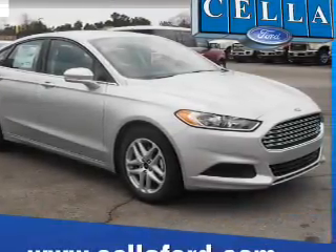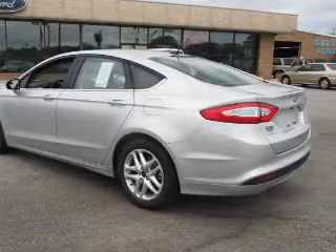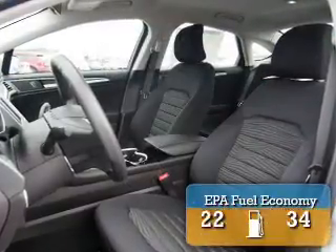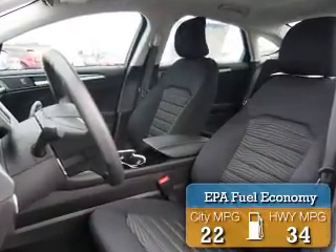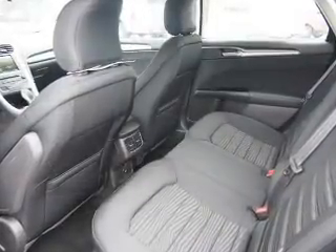It's powered by front wheel drive, a 2.5 liter 4 cylinder engine, and an automatic transmission. Great fuel efficiency saves you money by requiring fewer trips to the gas station. The features include electric trunk,